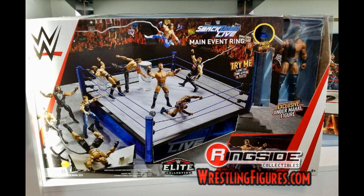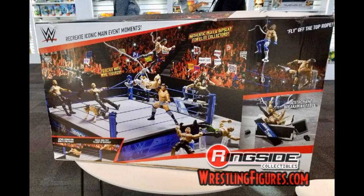Speaking of rings, we have a SmackDown Live Main Event Ring coming this year, just like the Raw one from 2017, but this time it comes with Jinder Mahal. The ring will include a Jinder Mahal figure as well as an announce table. I wasn't a big fan of the Raw one because of how short the ropes were, and this looks the same scale, but if you liked that Raw Main Event Ring, now's your time to get a SmackDown version.